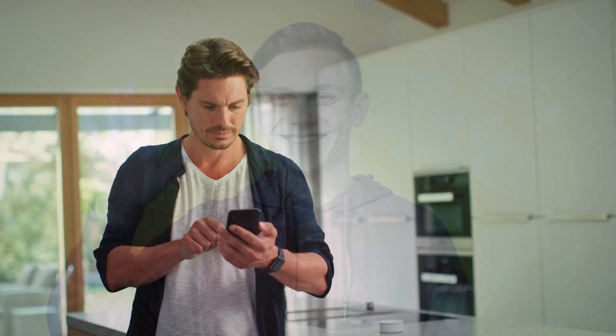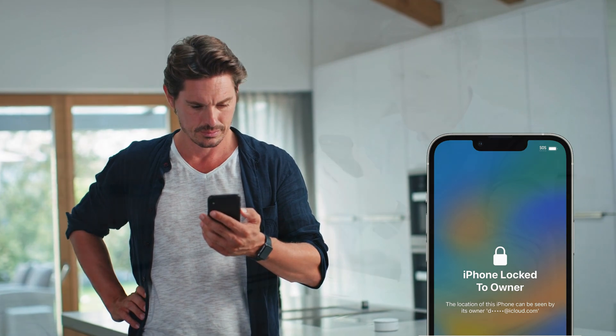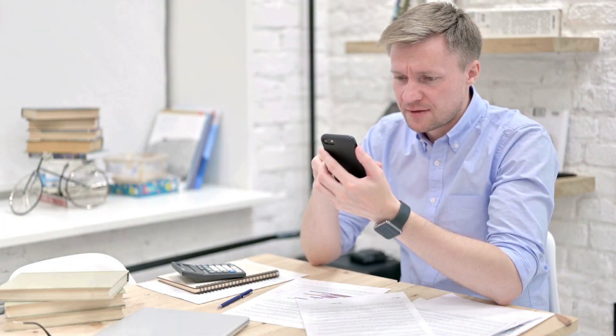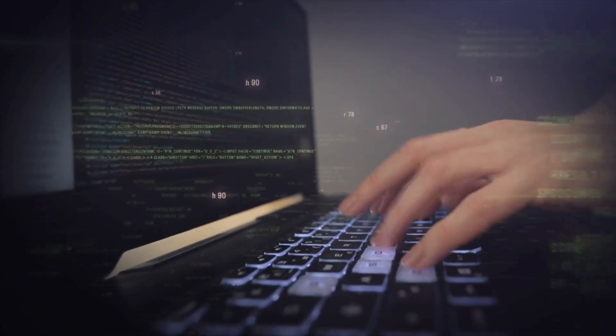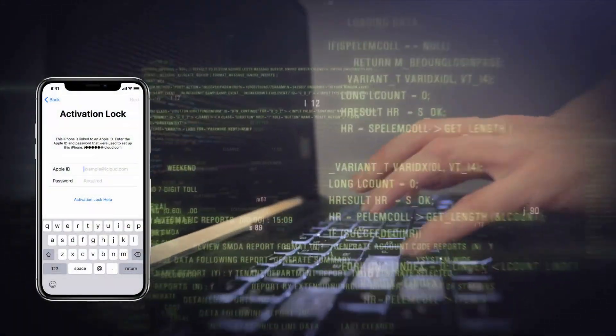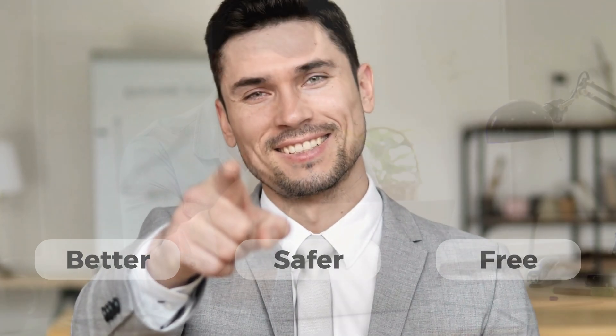Hey everyone, Elliot here. If you're watching this, you're probably dealing with that frustrating iPhone lock-to-owner message. Trust me, I know how annoying it can be. You've likely heard about various services or software that claim to remove the iCloud activation lock. While some of those might work, they often come with risks or hidden costs. Today, I'm going to show you better, safer, and totally free alternatives to regain control of your device quickly.